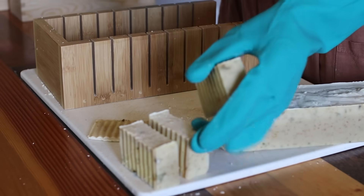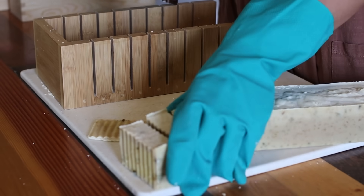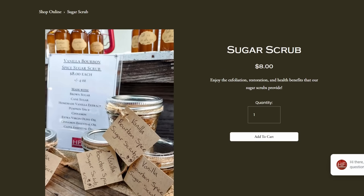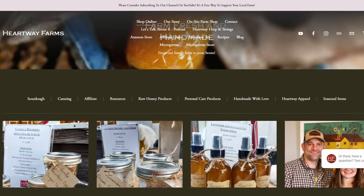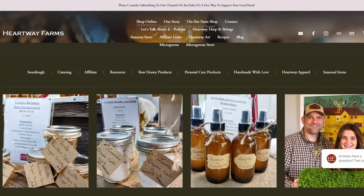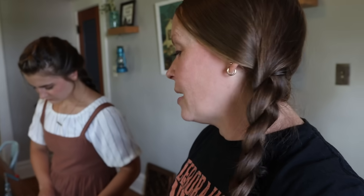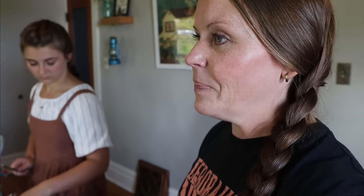I need to cut some soaps and make some sugar scrub to put back onto our website and to stock in our farm shop. That's what we were doing first thing this morning. Julianne and Ann Marie both have been making new items to put in the farm shop and to restock on the website. They're so nice - you guys can check those things out.